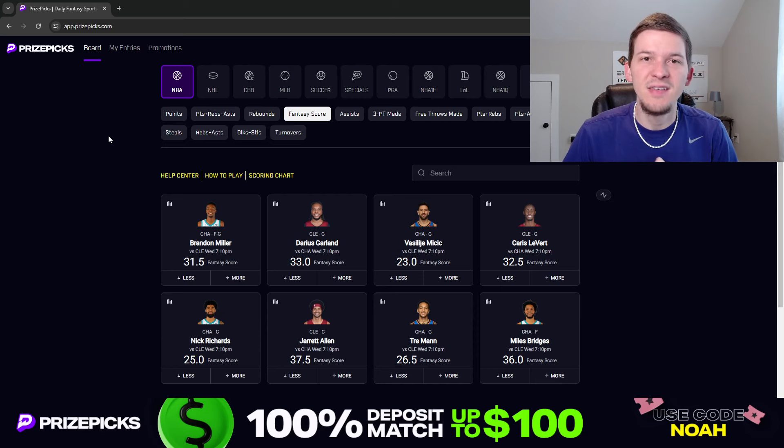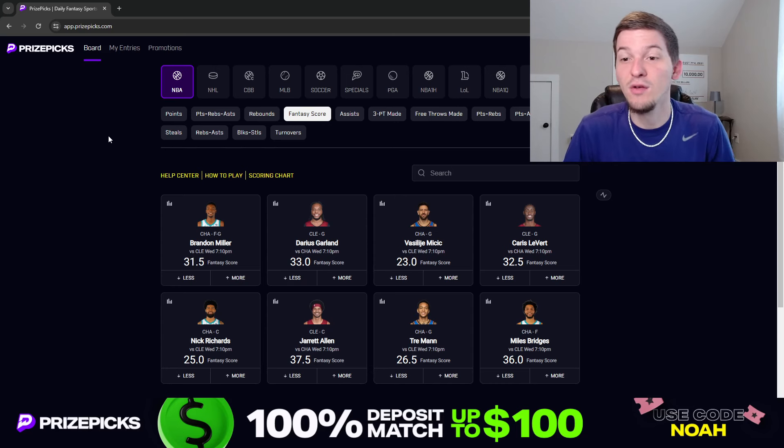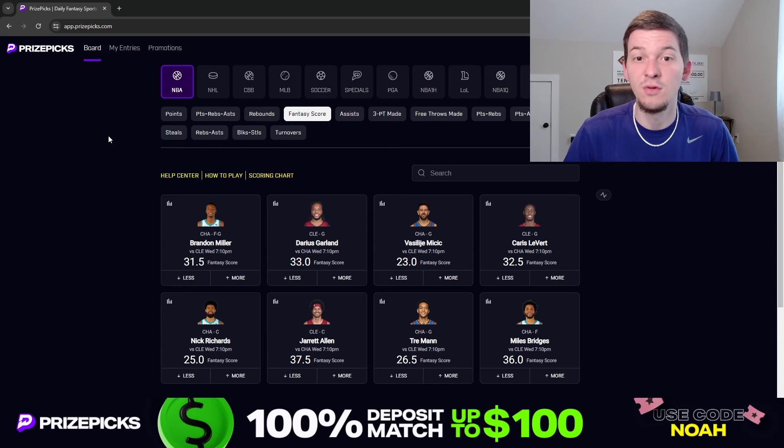We've got a big slate tonight, guys. I think it's an 11-game slate. We're on this schedule where we have like a really big slate and then a small slate. Tomorrow on Thursday there's only two games, so it's kind of a weird schedule this week. But these big slates I do look forward to just because there's going to be so many props to choose from.